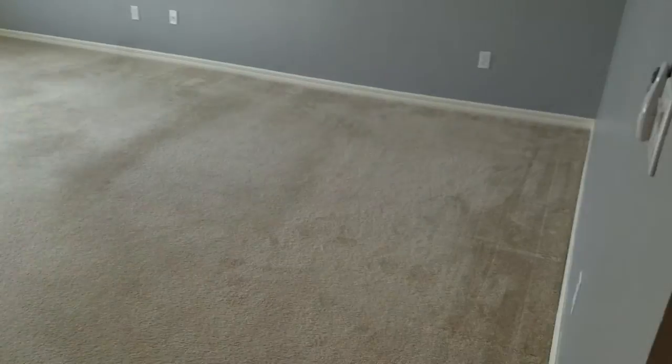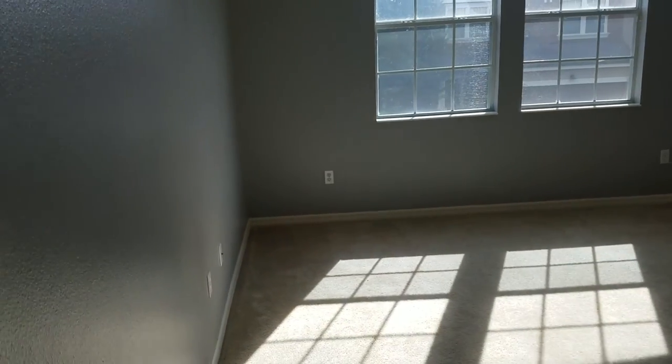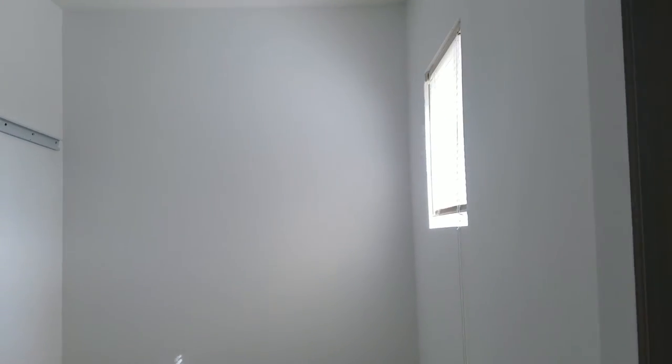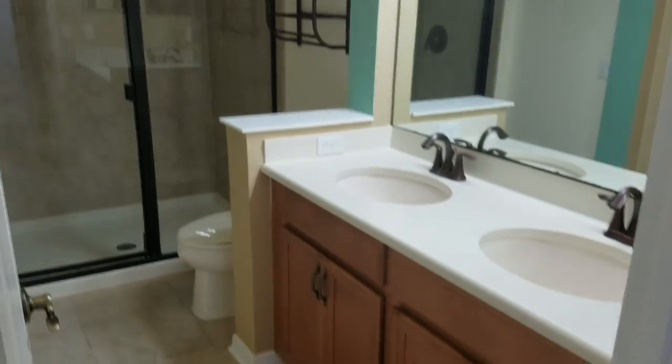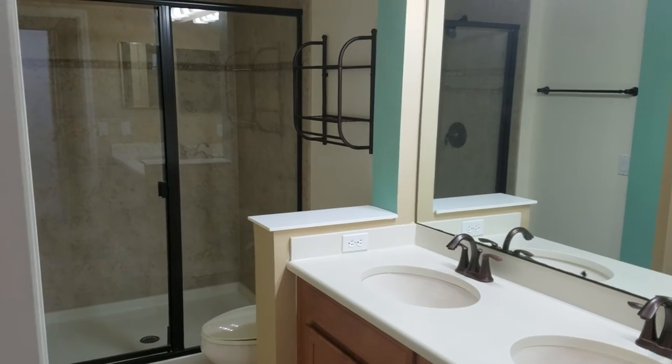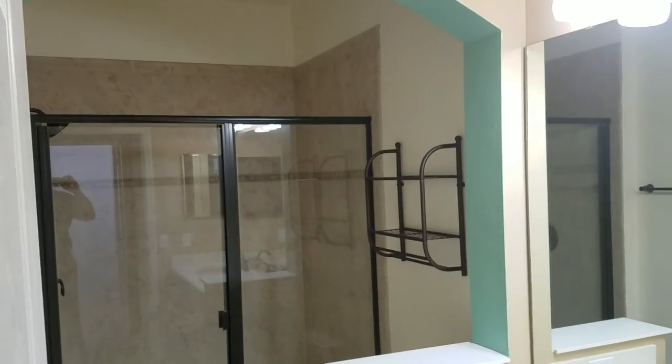And then we're going to go into the master bedroom. Huge floor plan — this is a big master bedroom. One of the things I love most about this is it has not just a his and her sink, but a his and her closet. We have walk-in closet number one and walk-in closet number two, with lots of natural light. And of course we have the master bathroom, which does have a his and her sink to match the closets, plus a standing shower. Beautiful house.